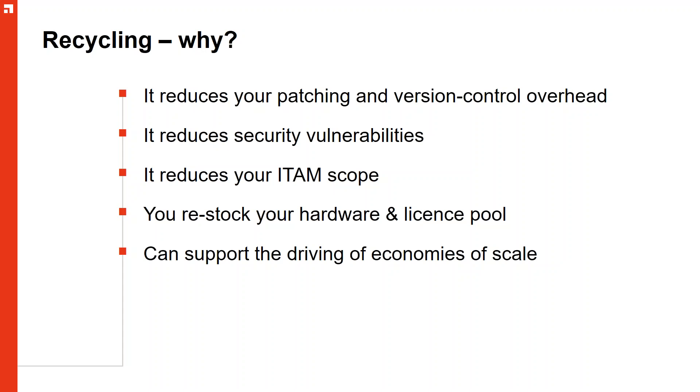Do you need numerous iterations of Microsoft Office on your IT estate? Can you consolidate that to drive a better deal with a software vendor? Supporting multiple different versions and editions creates not only extra work but potentially non-compliance from a software asset management perspective. Security vulnerabilities are also a concern — we hear stories about people leaving organizations and a year later coming back, still having all their old passwords and access, because they were never off-boarded.